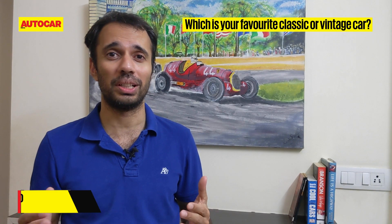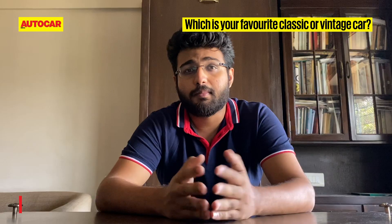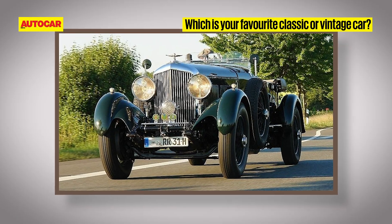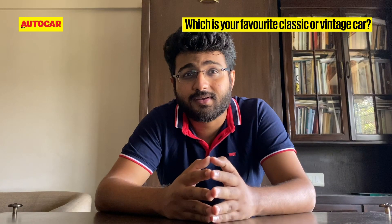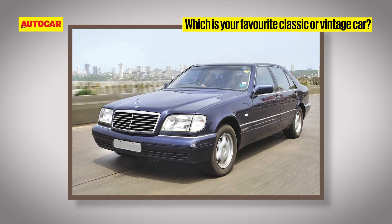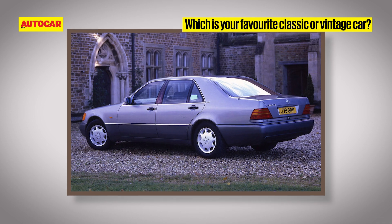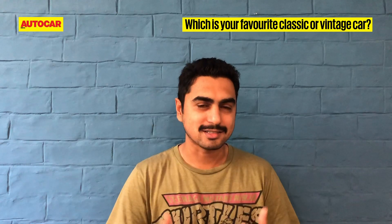I don't really get vintage cars, so I'd stick with the classic — and it would be the 288 GTO again. Bentley 8 Litre, capable of doing over 200 kilometers an hour in 1930. I'm not too much into classics, but if I had to choose one it would be the Mercedes W140 S600 — that's the most regal, most gangster car ever.